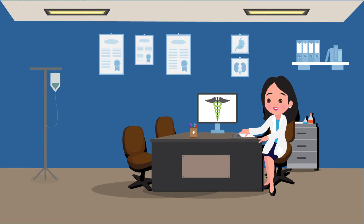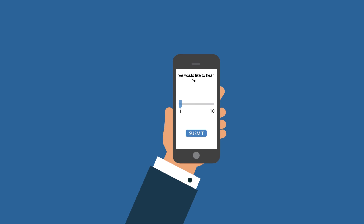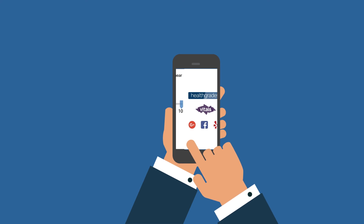Repugen allows you to add different review sites on the dashboard according to your preference. Each time a patient rates you positively, they receive a request to post their comment on other review sites as well.